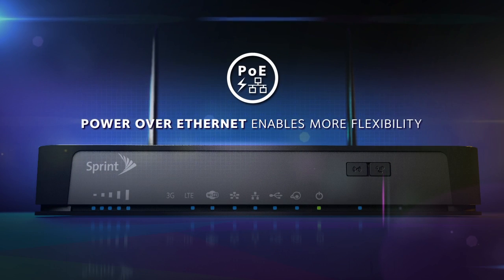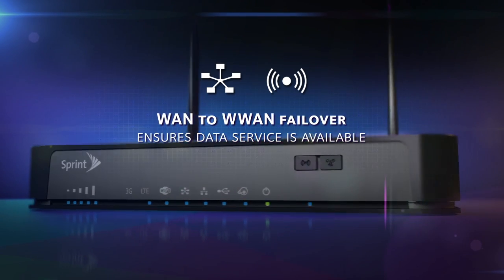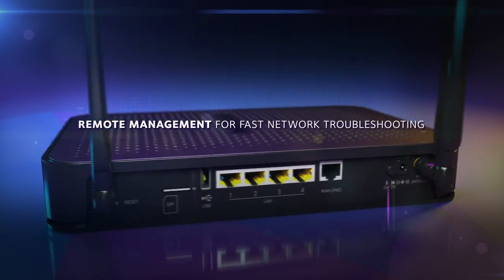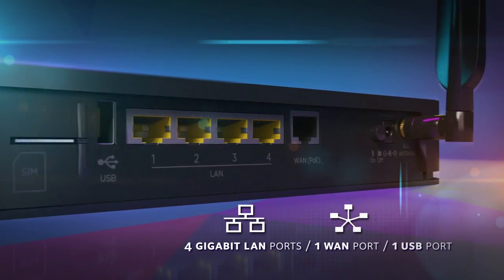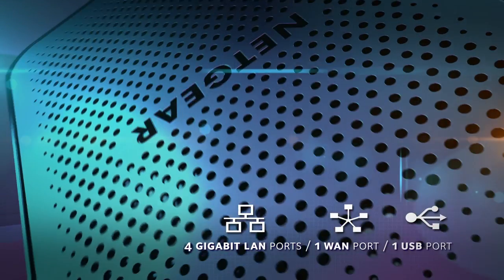Power over Ethernet enables more flexibility. WAN to W-WAN failover ensures data service is available even when the wired connection is disrupted. Remote management for fast network troubleshooting. Four gigabit LAN ports, one fast WAN and one USB port for secured wired connectivity, mass storage, and printer support.